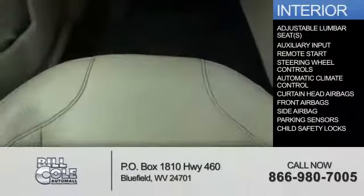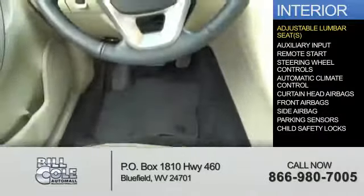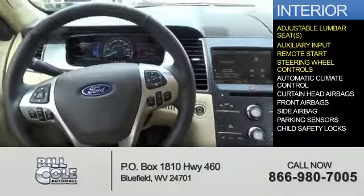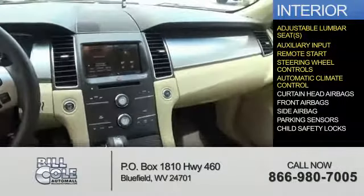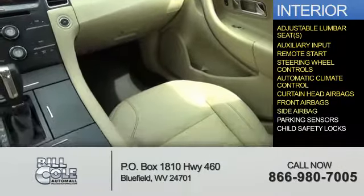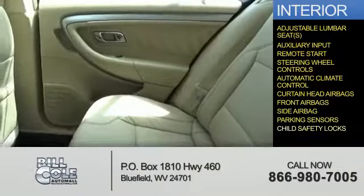Inside you'll find adjustable lumbar seats, an auxiliary input, remote start, steering wheel controls, automatic climate control, curtain head airbags, front airbags, side airbags, parking sensors, and child safety locks.